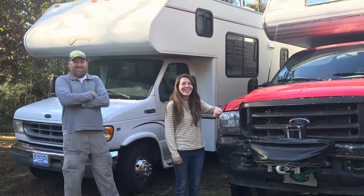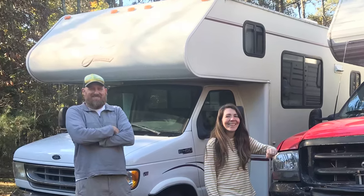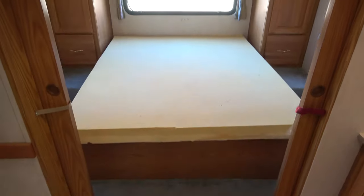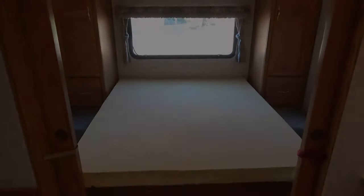So we sold our truck camper and purchased a 22-year-old Class C motorhome that needed just a little bit of TLC. This is a story of how we spent six months remodeling our new home on the road.